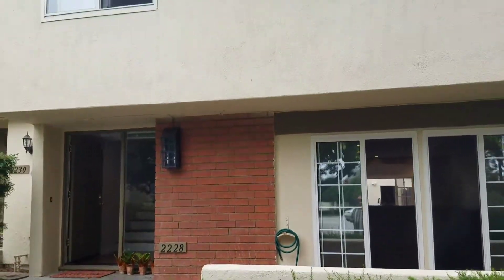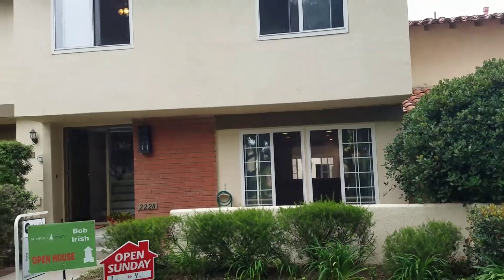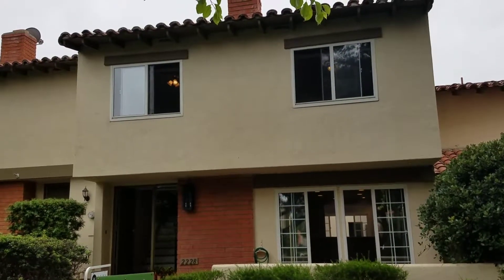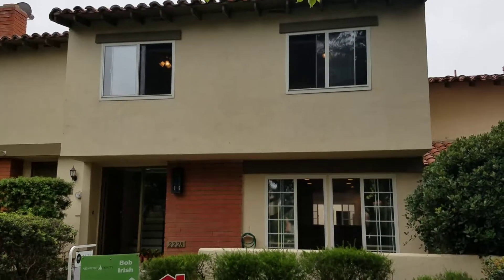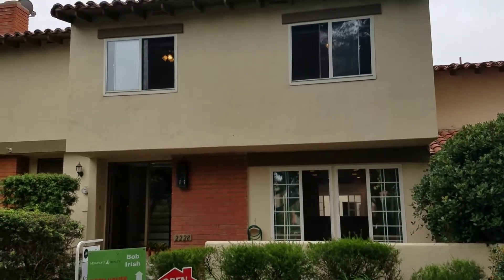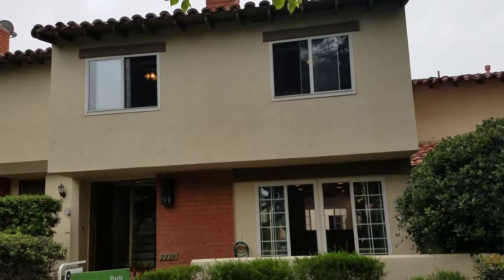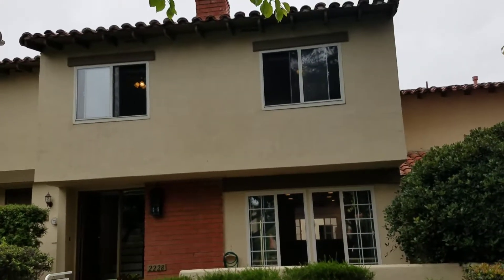I'm at 2228 Vista Hogar in Newport Beach, trying to get a better view of the front of this property so you can see it. It is a three-bedroom, two-and-a-half bath, 1,564 square foot townhome. Just got a shared wall on one side. Has a two-car attached — semi-attached — garage; it's behind the property and there's actually a patio in between, so slightly separated. This property is $849,000 — three-bedroom, two-and-a-half bath, 1,564 square feet at 2228 Vista Hogar in Newport Beach in East Bluff.